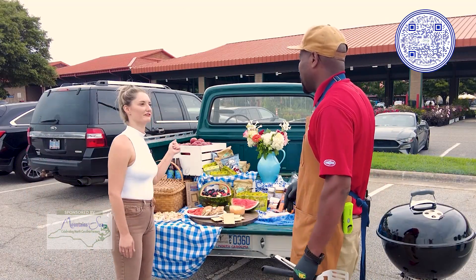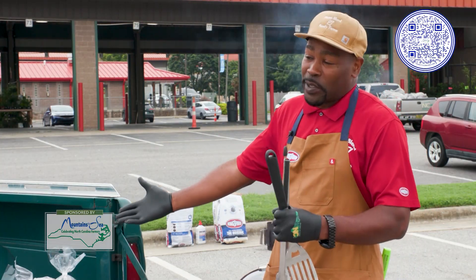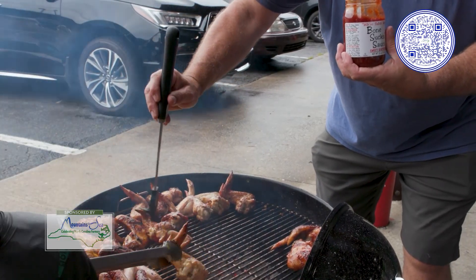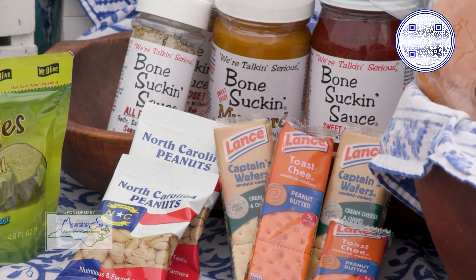And then also, what about these beautiful fresh cut flowers? That's a little more for embracing my feminine side or whatever, but the bone sucking sauce — I'm a big fan of that. The Ford family has been able to create some awesome stuff. The buns, some of the peanuts — it's going to be cool, and even the Lance crackers if you want to keep it simple.